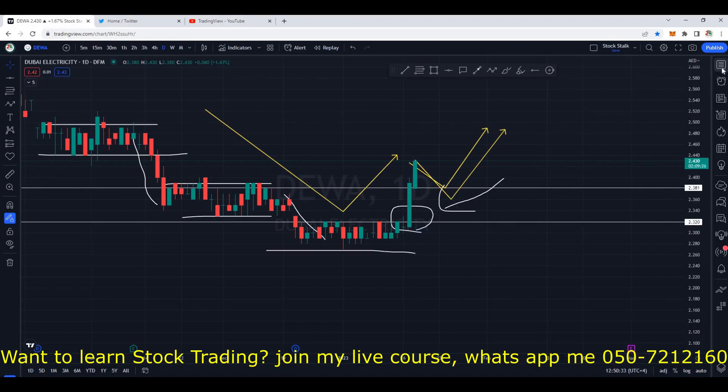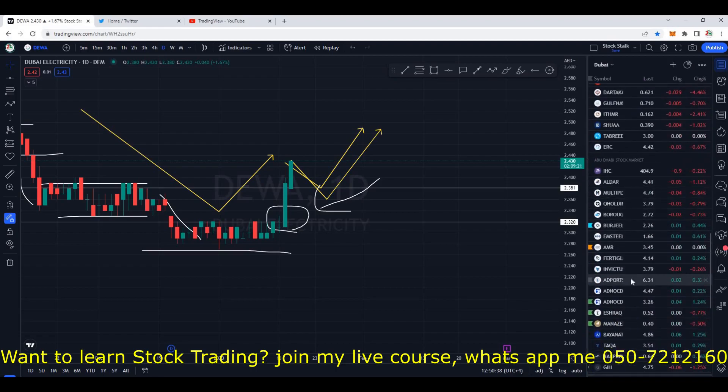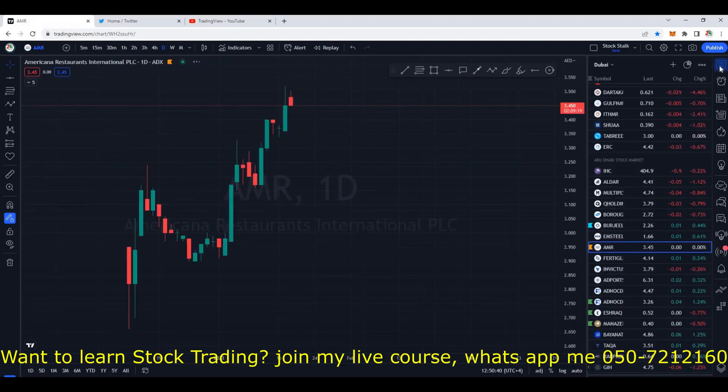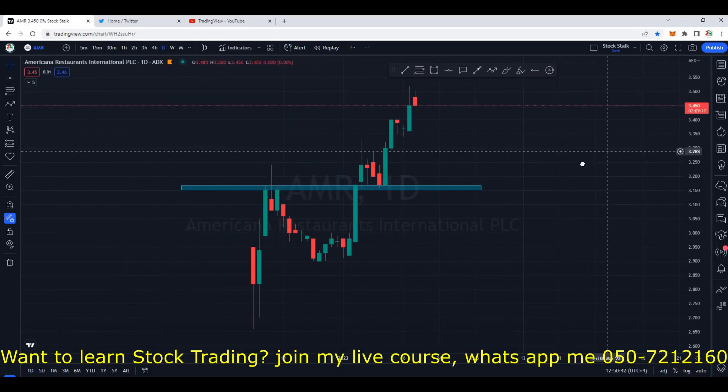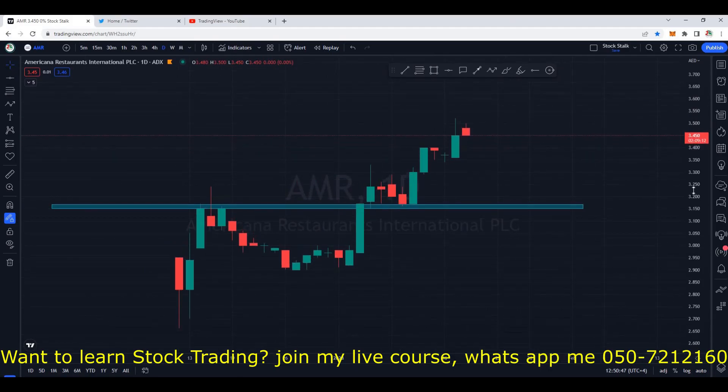Also, I wanted to update you about Americana. I had posted a separate video on it. Just in case if you have missed it, as usual, I will provide an i-card right at the top. You may watch the video to understand the price action and the reason why I had recommended Americana.